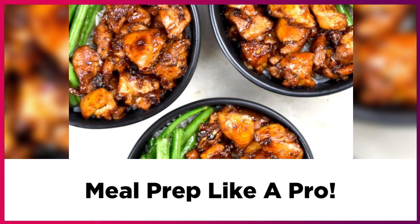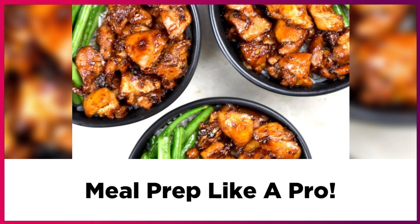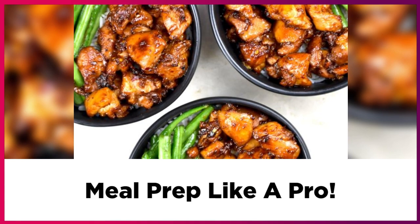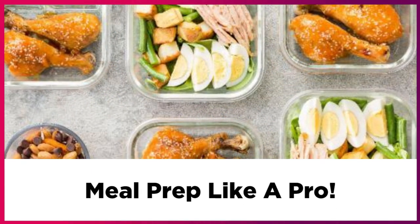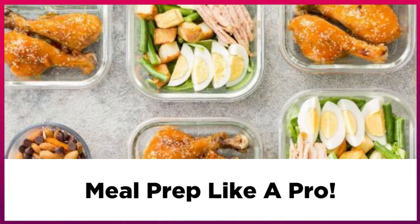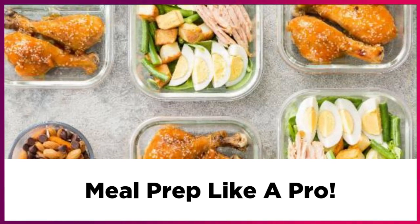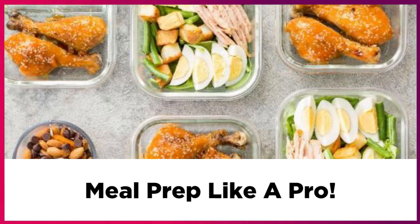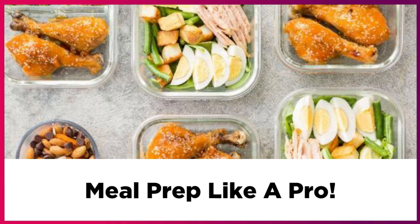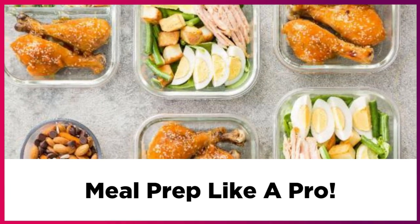Leave room in your schedule for nights when you just want to eat leftovers or when everyone else can fend for themselves. My next tip is to stick to the seasons. It's less expensive and healthier to plan your meals with seasonal ingredients. Seasonal produce tends to be grown locally and at its peak freshness.